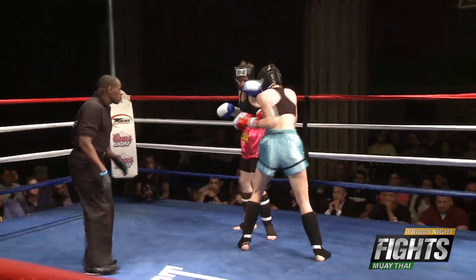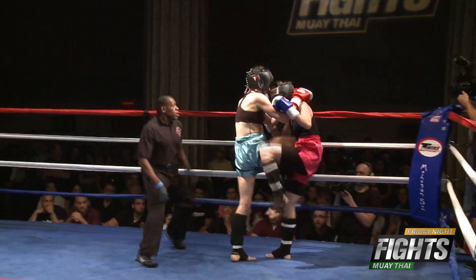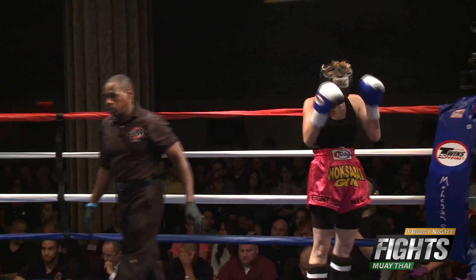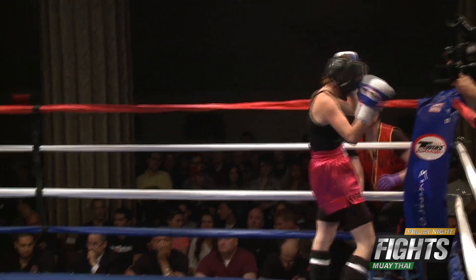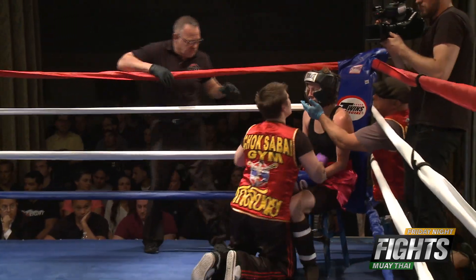Left to the right to the face by Stewart, now working the body. Kelsey trying to kick back. A knee to the stomach by Stewart on Kelsey — nice knees, a nice flurry of knees by Devon Stewart at the end of that round.